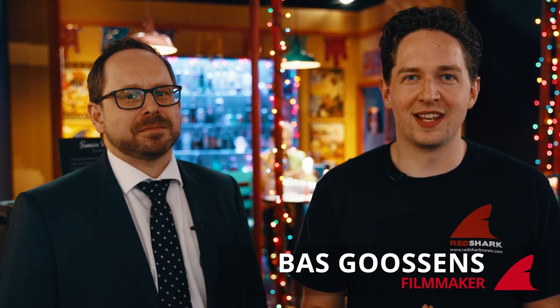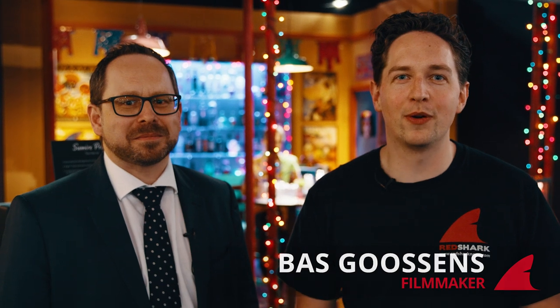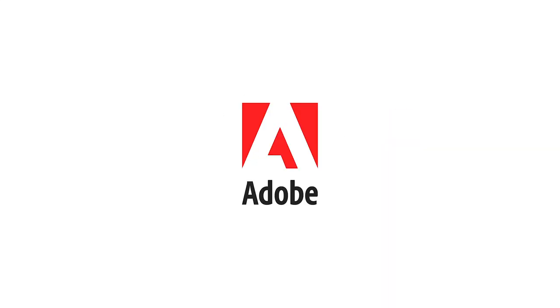Welcome at NAB 2019. We're at the Canon booth and we're going to take a closer look at the Sumire Primes from Canon. Redshark's NAB coverage is brought to you by NewTek, G-Technology, Blackmagic Design, and Adobe.